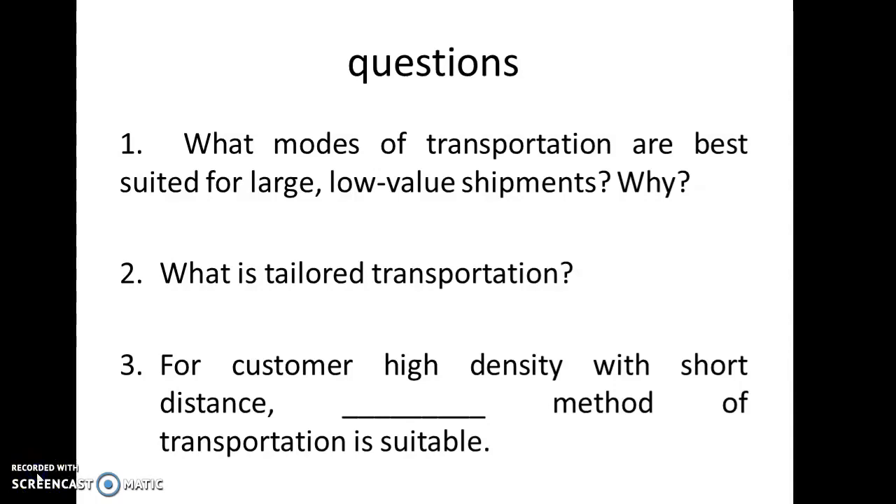The next question is: what is tailored transportation? Tailored transportation is the use of different transportation modes and networks based on product and customer characteristics. The third question: for customers with high density and short distance, what method of transportation is suitable? The answer is a private fleet with milk runs.